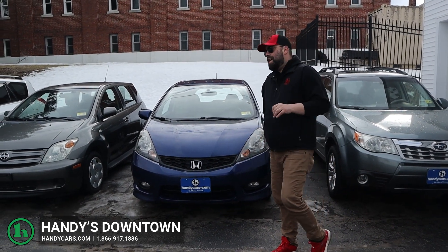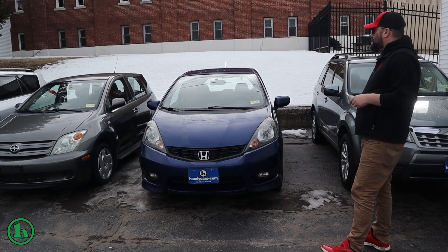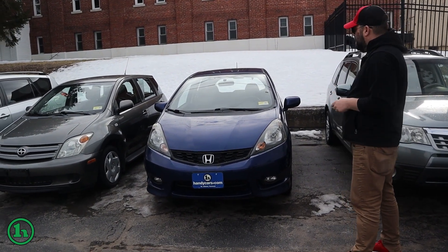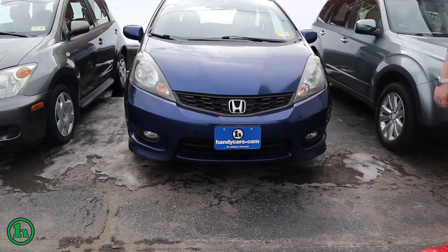Zach here at Handys, got a great inexpensive option for you here, this Honda Fit. Now the inspection on this guy is good until October of this year. There's just about 105,000 miles on it.